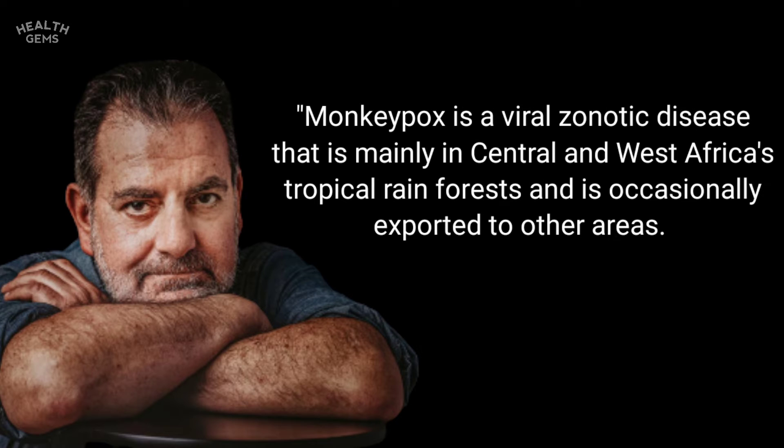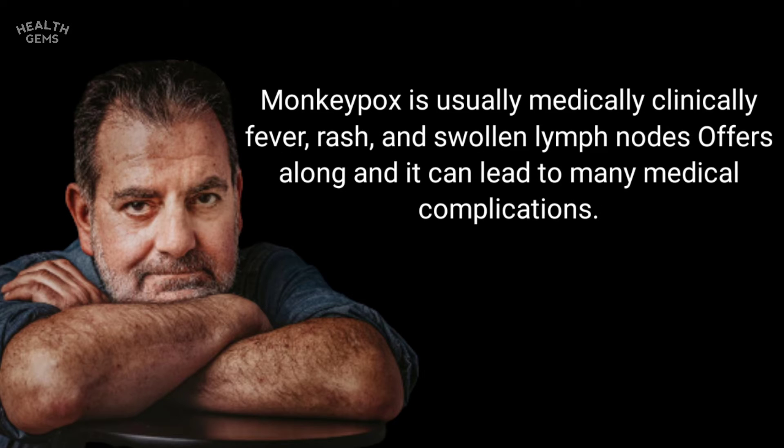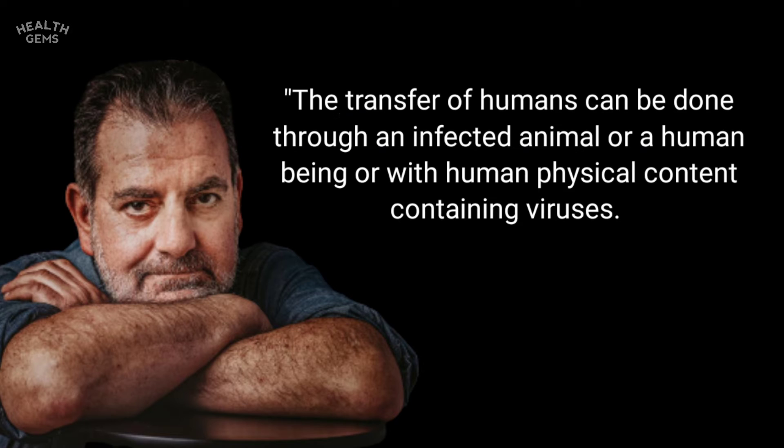Monkeypox is a viral zoonotic disease that is mainly found in Central and West Africa's tropical rainforests and is occasionally exported to other areas. Monkeypox is usually characterized clinically by fever, rash, and swollen lymph nodes, and it can lead to many medical complications. Transmission to humans can occur through an infected animal or human, or through contact with materials containing the virus.